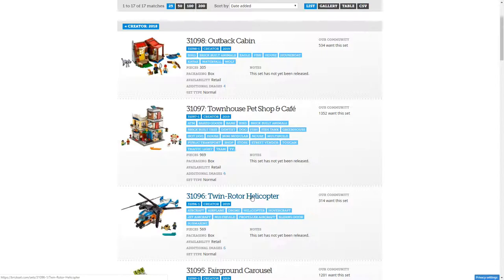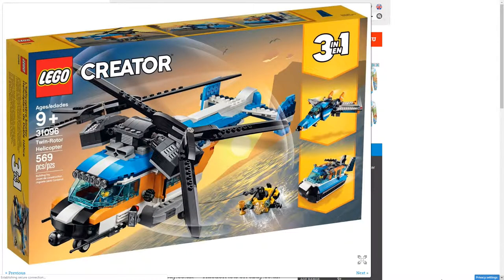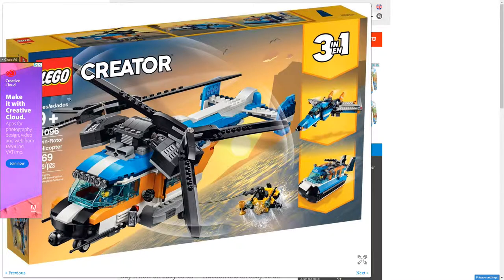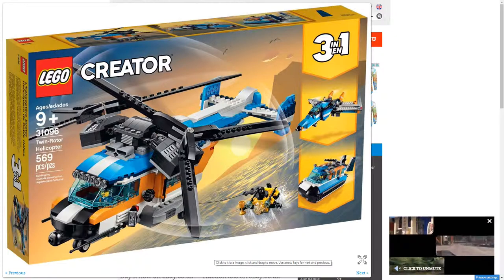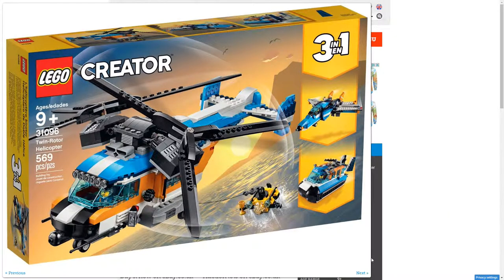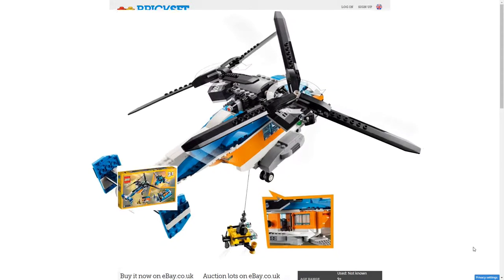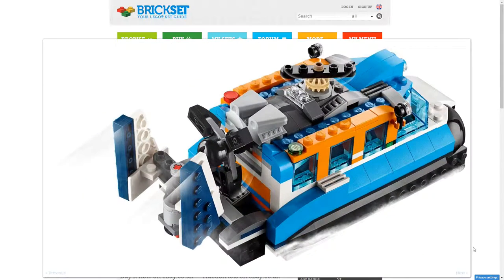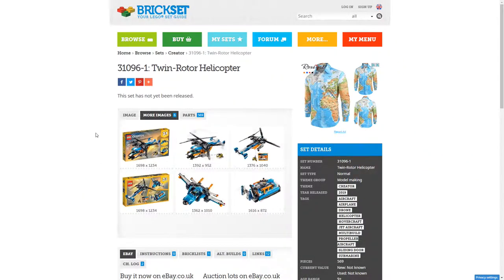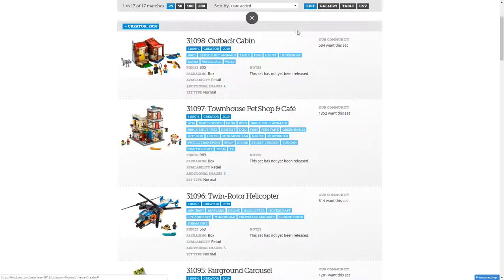Twin Rotor Helicopter. I don't like this one — it doesn't appeal to me at all. None of the builds do. I can tell you right now I won't get this one. It just doesn't appeal to me in any way. There's nothing here that interests me, none of the builds are interesting. It's just not, to me, a very good set. I genuinely don't like sets like that.